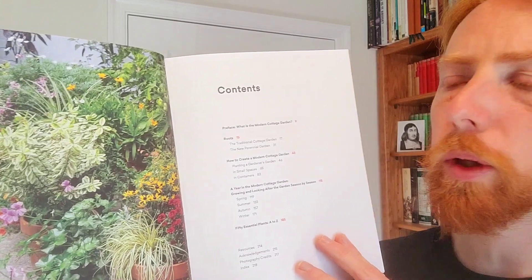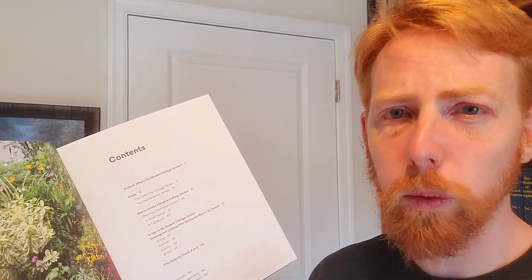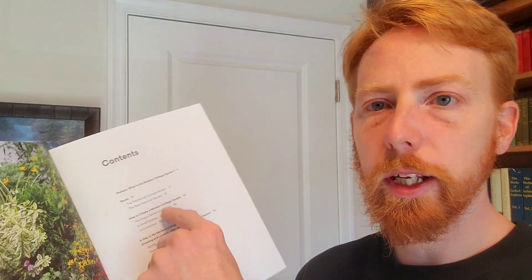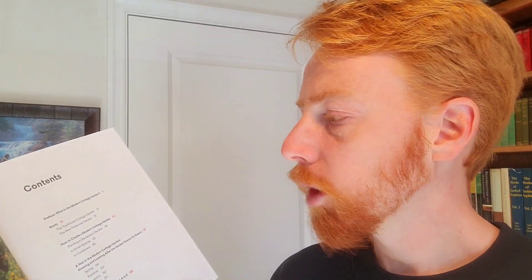The book has four sections. First, 'The Roots,' where he walks through the history I just described — what a traditional cottage garden is and what its features are. Then what he calls 'the new perennial garden,' covering changes in the last several years. He then tries to pull those together in the second section on how to combine these things to make a modern cottage garden. He talks about different ideas, ways of doing it in smaller spaces, and spends quite a bit of time on planting in containers.